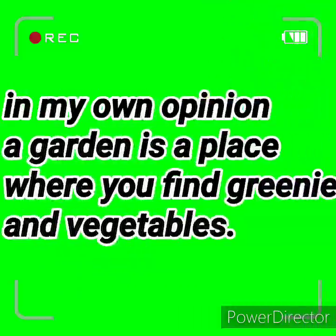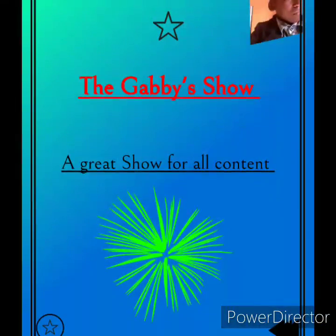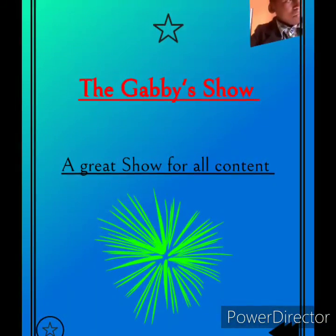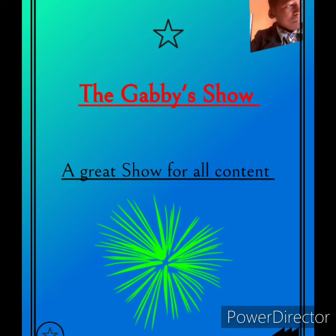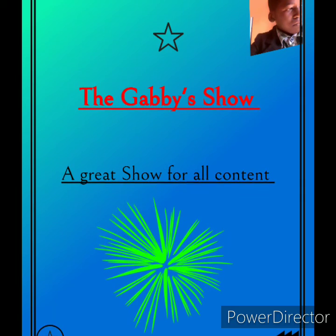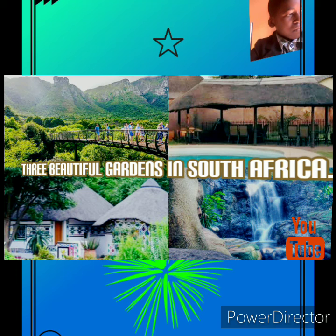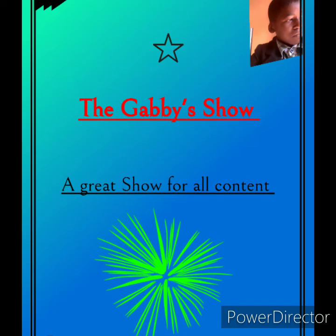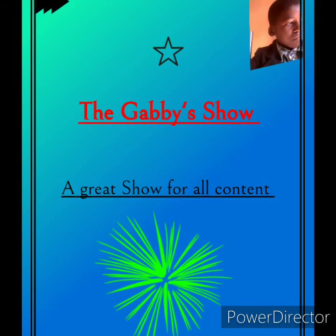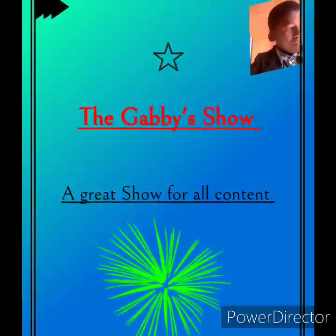In my own opinion, a garden is a place where you find vegetables and greens. Welcome back to the KB Show. My name is Pelani Gabriel Marapira. Today is a travel show — we're going to be looking at the three most beautiful gardens in South Africa.